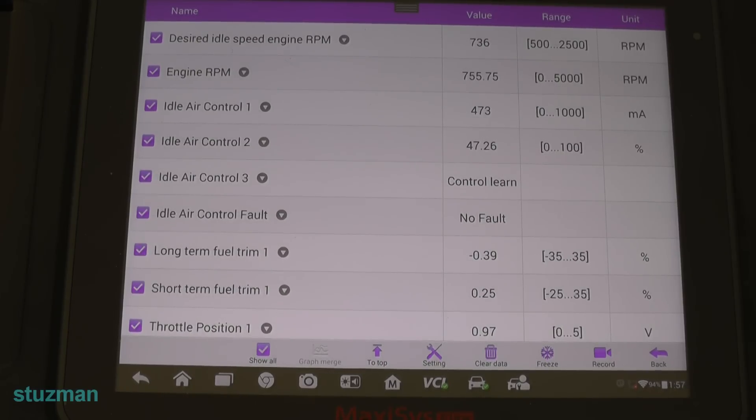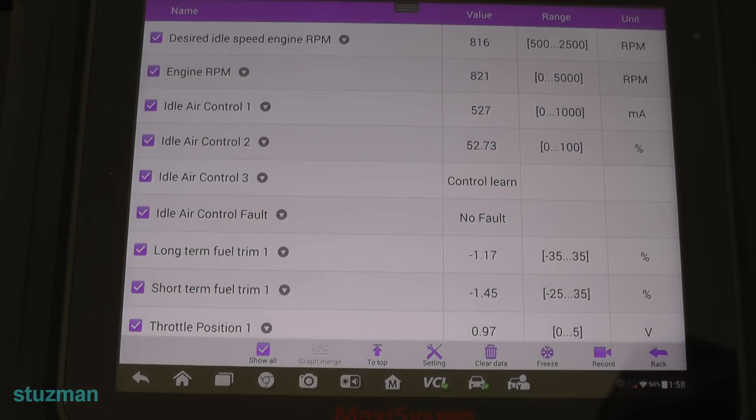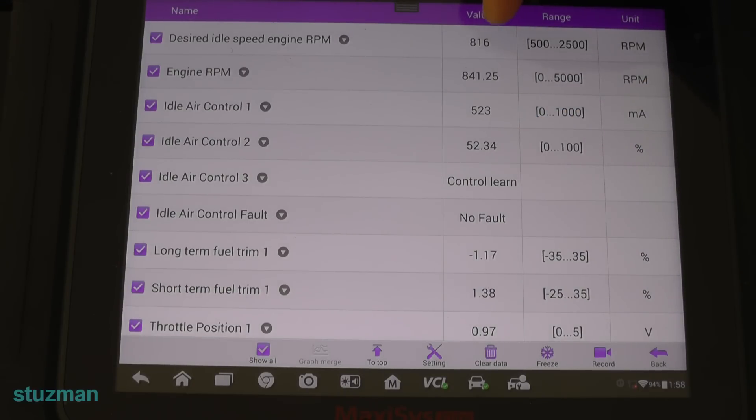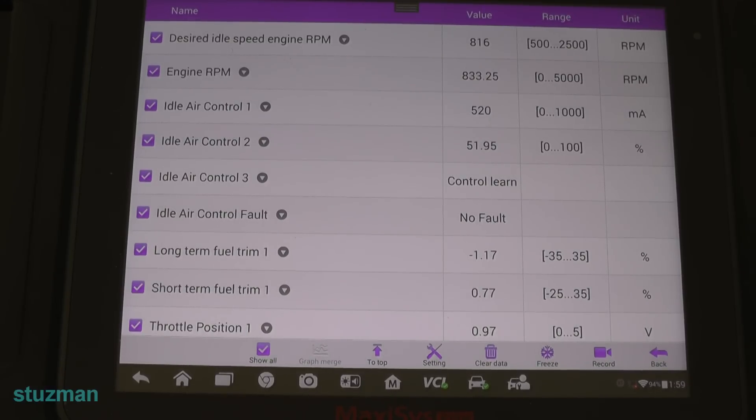I'm going to let this continue running — it's still got a ways to go to be fully warmed up, so I'll pause the camera and get back once it's warmed up. Okay guys, it's fully warmed up and I've got the AC on right now to put a load on this thing. Still looking at it — still nothing crazy going on. The desired idle speed wants to be at 816 RPM and we're right around in there, so maybe this 52 percent is normal for this — I don't know for sure.